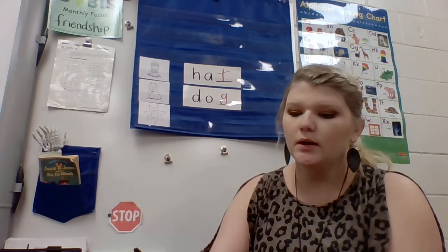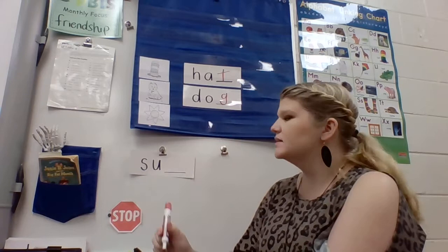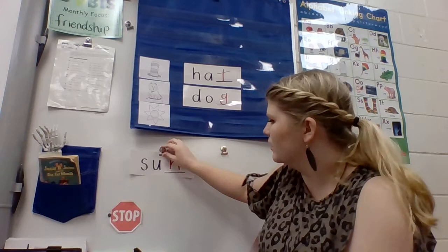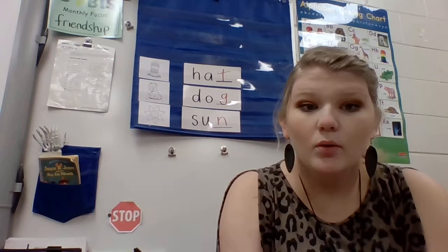I think you heard it too. I've got the word started. Sun. We just got to find that ending sound for the word sun. Let's say it one more time. Sun. I hear the nn sound, like a nickel. Sun. S-U-N. That spells the word sun. So you guys just helped me find three ending sounds in words.